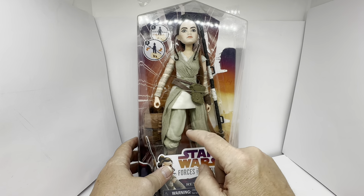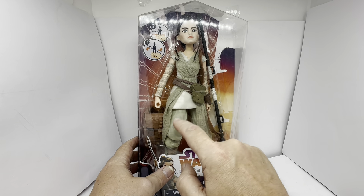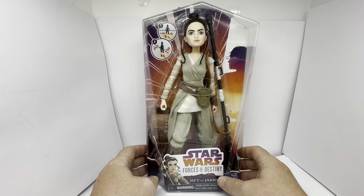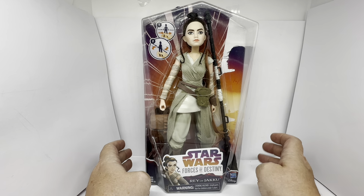And the legs — I don't think there's any articulation on the knee joints, but there certainly is at the tops of the legs. When you squeeze them together she's going to swing her arms anyway, so there can't be too much articulation when they've got that movement incorporated into the figure.